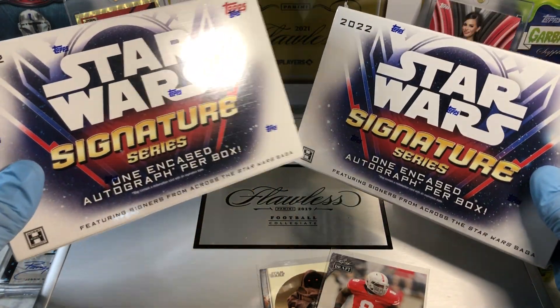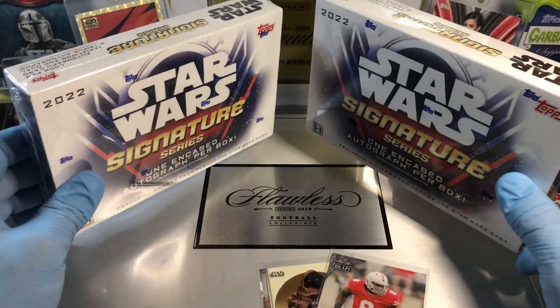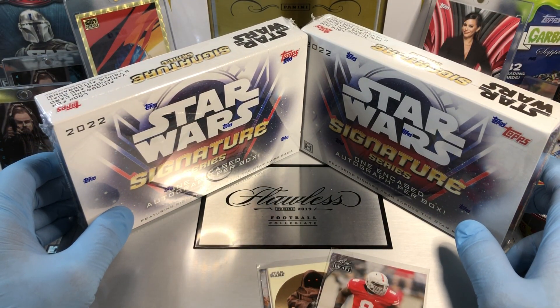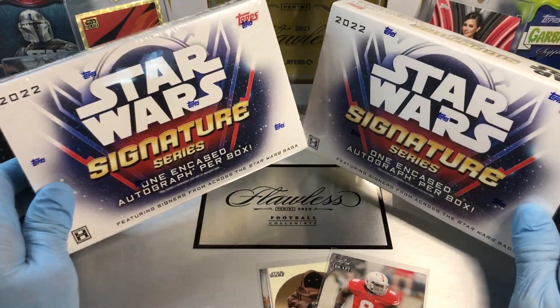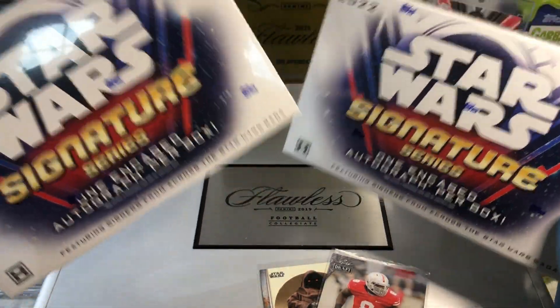Today we got the Star Wars Stancheries Box — first box, yowzers! We did one of these four in the past and we did just, you know, meh, just okay. Did a couple of them, not so great, but hopefully these two we get one good one out of at least one of them.